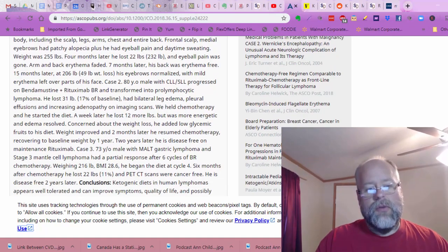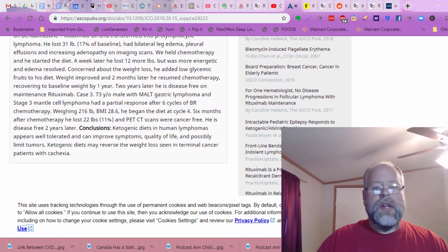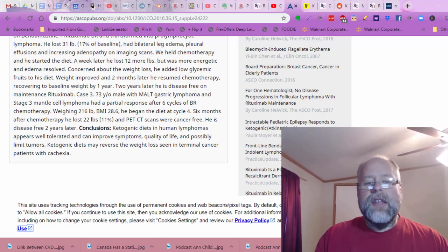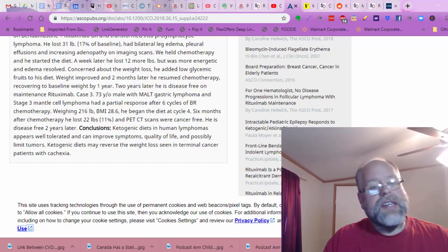Case number three: a 73-year-old man with malt gastric lymphoma and stage three mantle cell lymphoma had a partial response after six cycles of chemotherapy. He weighed 216 pounds, BMI was 28.6. He began the diet at cycle four. Six months after chemotherapy, he lost 22 pounds and his PET CT scans were cancer-free. He is disease-free two years later. That's amazing.